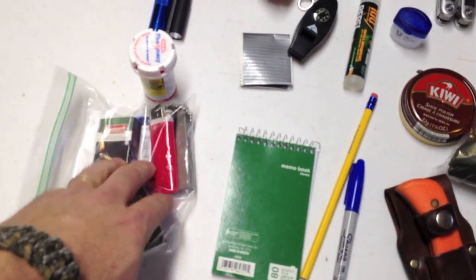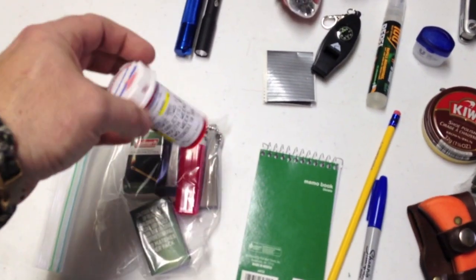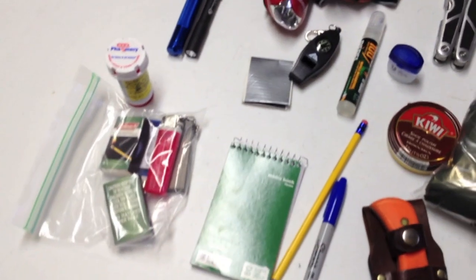You can see my fire starter bags. I've got matches, lighters, and a magnesium fire starter. I really like keeping my cotton balls in a pill jar — it works really, really well.